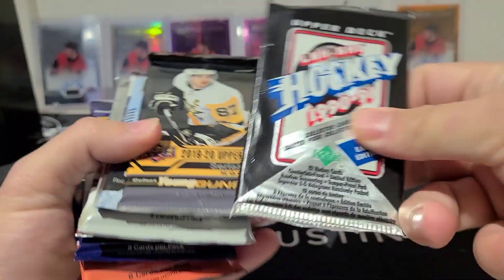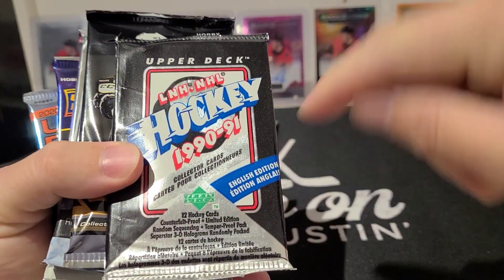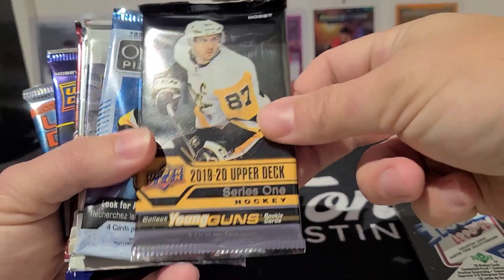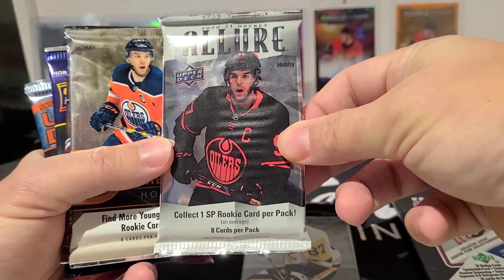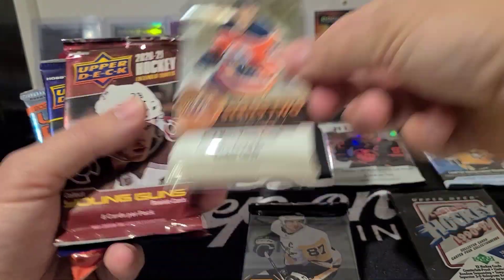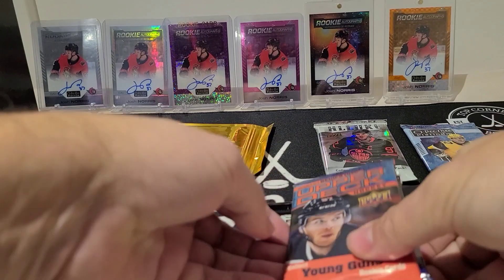Alright, got some Upper Deck French from 1991 — oh sorry, this is the English edition even though it does say it in French. So this is the original Upper Deck. We've got Hobby 19-20 Upper Deck Series One, Platinum from 2021, there's the Allure — so that's our featured pack this month. We've got 17-18 Series Two, an Extended Series, a 2021 Series Two, and a 2021 Series One. Lots of Young Guns potential here.